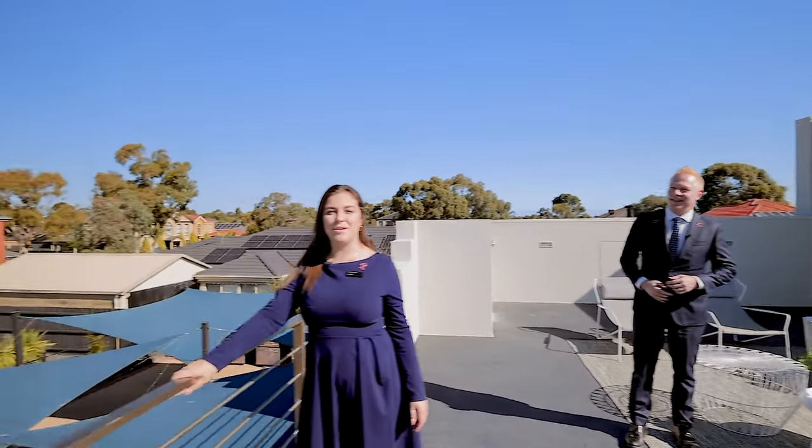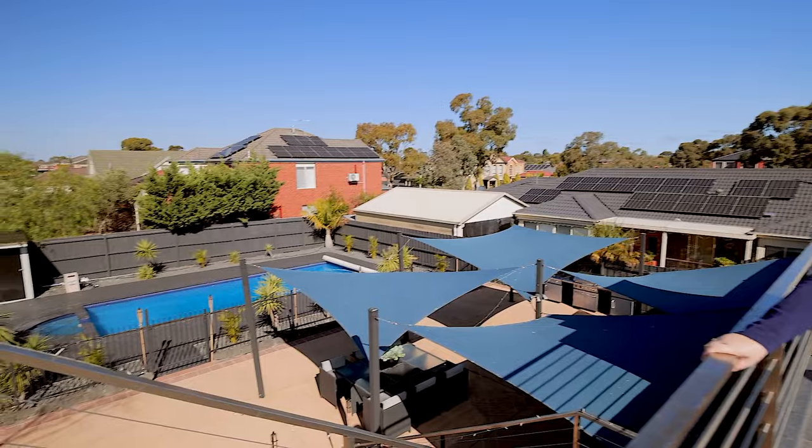You're going to love 6 Alison Place. We can't wait to see you at the next Open for Inspection. Bye-bye!